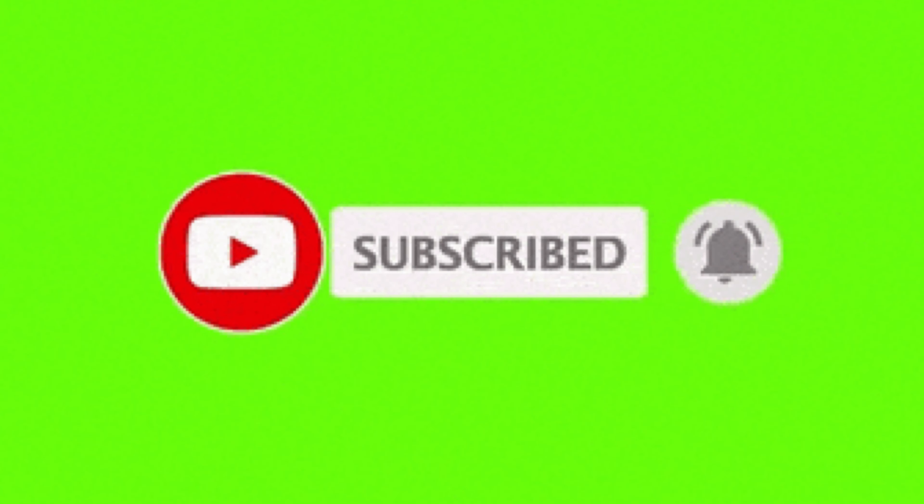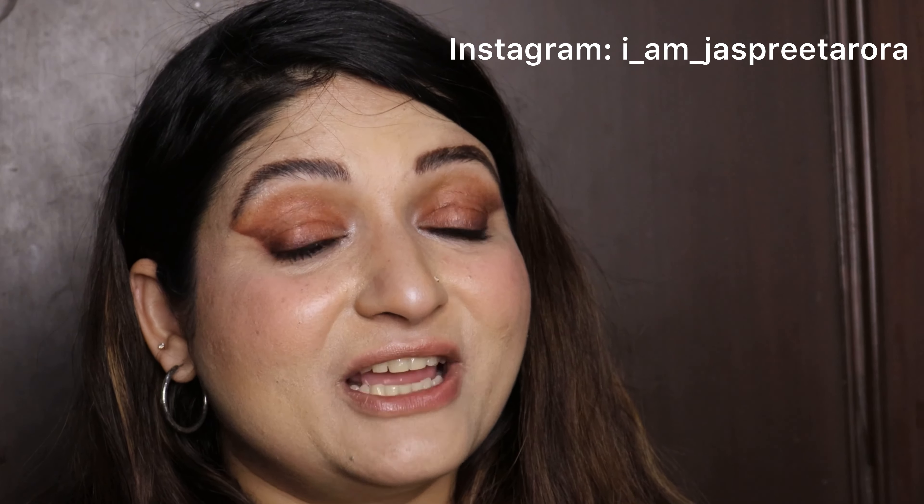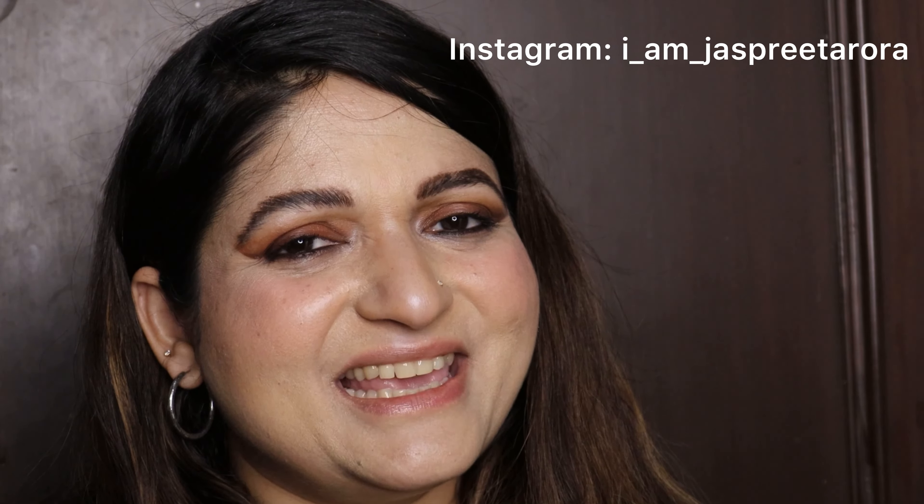For fans who are watching my channel for the first time, I am Jaspreet Arora, a beauty, fashion, and lifestyle influencer. If you are interested in any of these topics, kindly consider subscribing and press the bell icon for notifications of my further videos. I am also on Instagram where you can follow me. So without any further ado, let's jump into today's video.